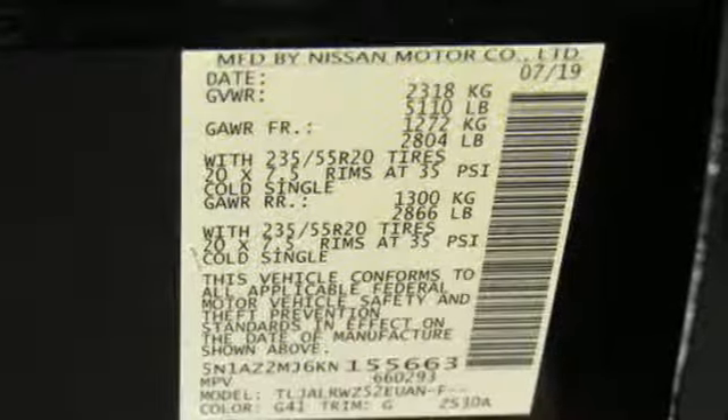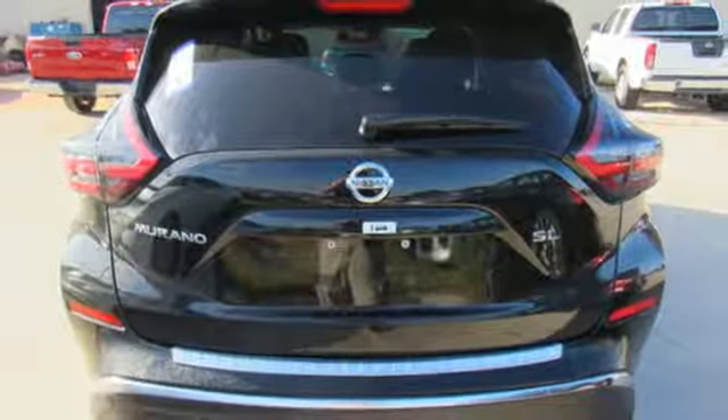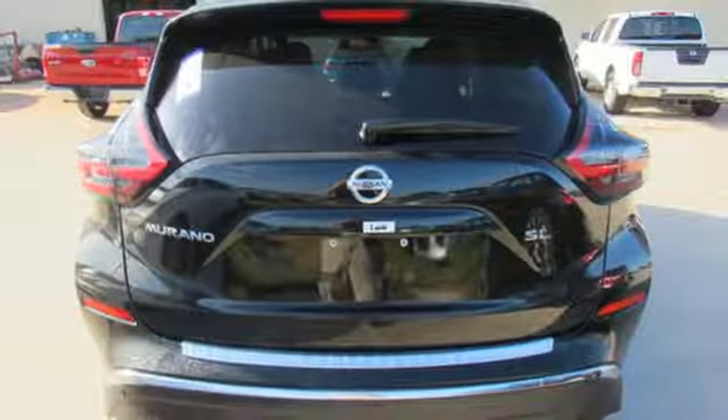Streaming audio, aluminum wheels, doors and push button start proximity key, and continuously variable automatic transmission.